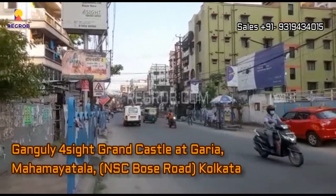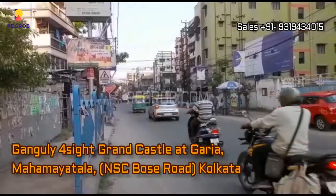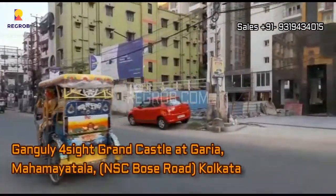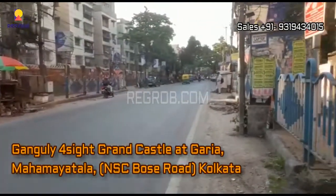Hello viewers, so in today's video we are visiting Ganguly 4 Side Grand Castle. It's a residential project located at Garia Mahamaya Tala on NSC Bose Road in Kolkata.